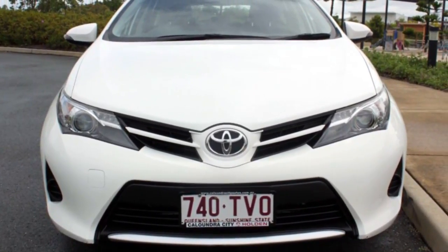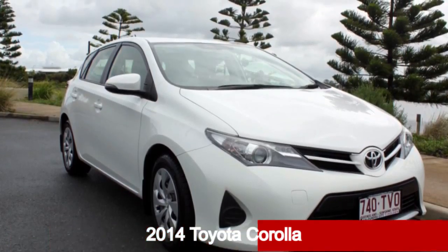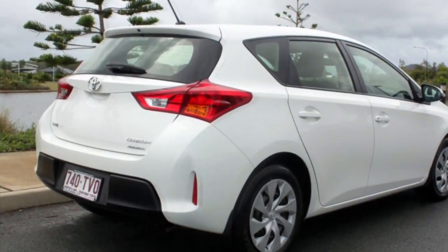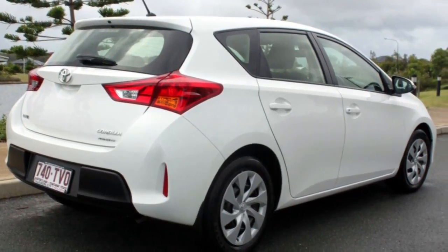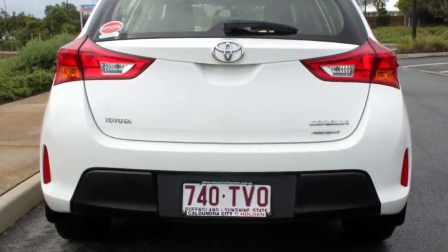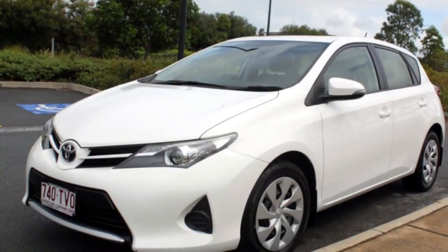Imagine yourself in this 2014 Toyota Corolla. This Corolla has an efficient 1.8 litre engine and a smooth shifting automatic transmission. The attractive white exterior is complemented by its stylish interior. This vehicle has all the features you could dream of.